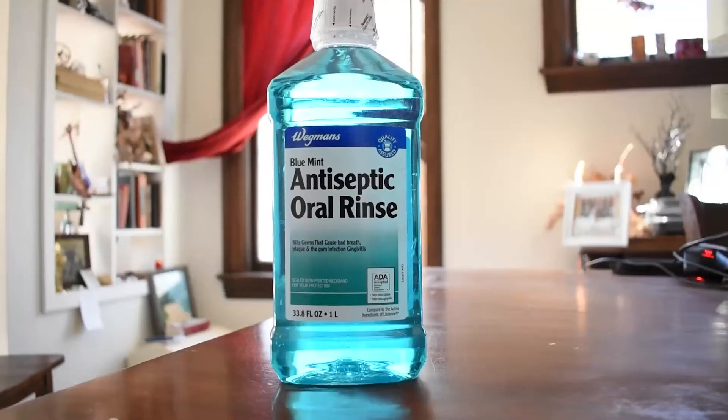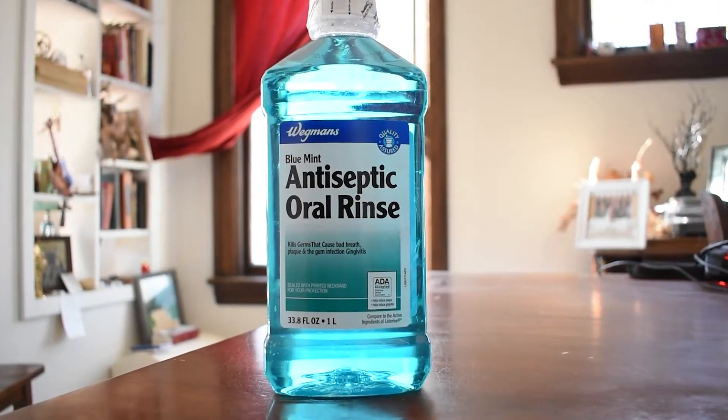Ever since my last video where I tested out hydrogen peroxide in mouthwash, I've been thinking of different things to test against mouthwash to see what could potentially perform better. And so today I thought I'd try out whiskey.